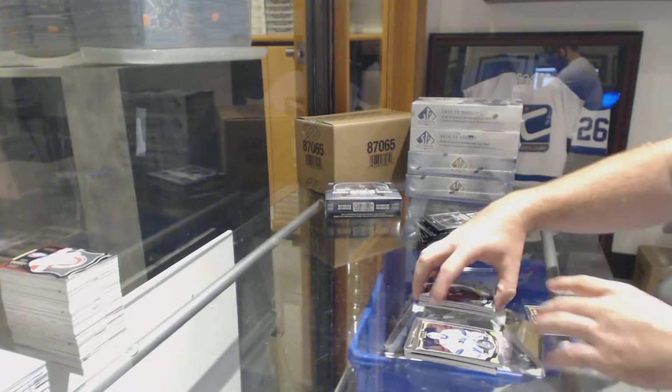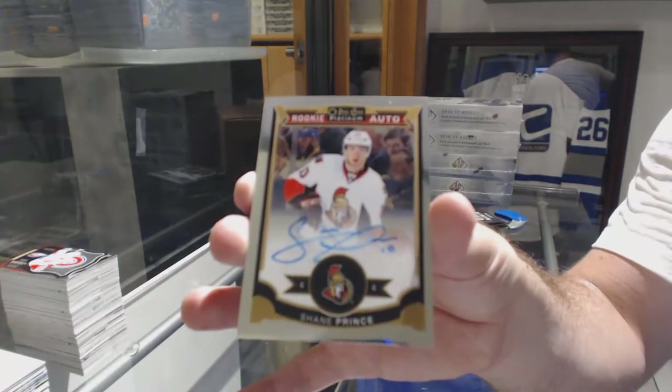We've got a Mikarachadon for the Avalanche marquee rookie and a rookie auto of Shane Prince for the Senators.